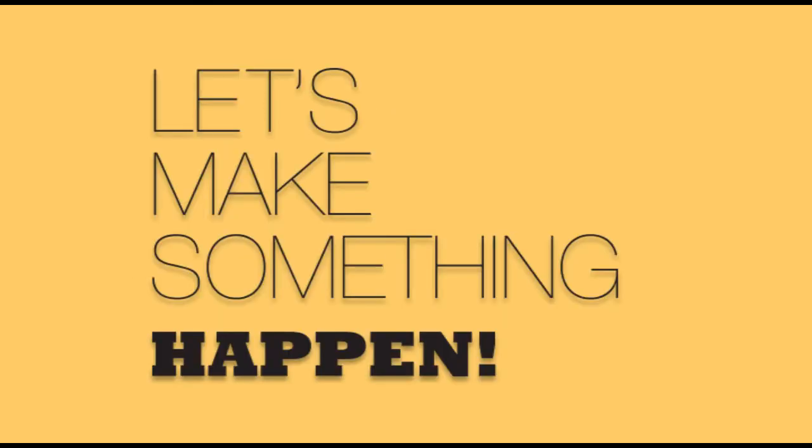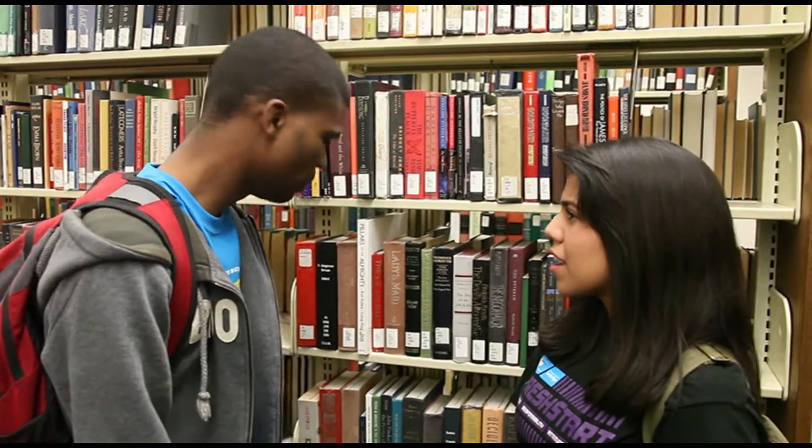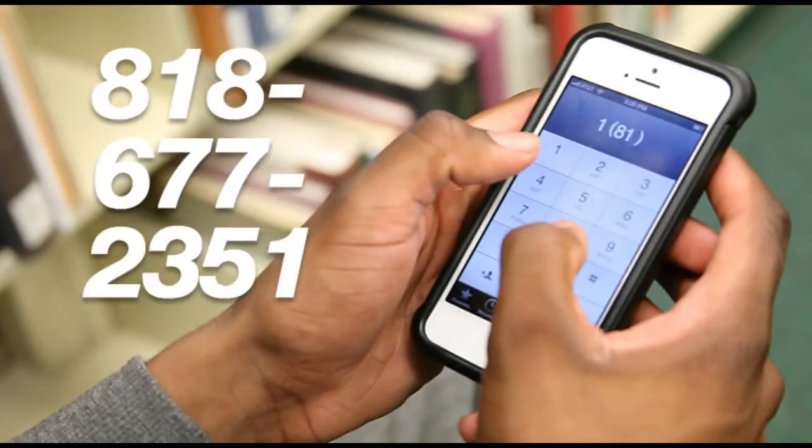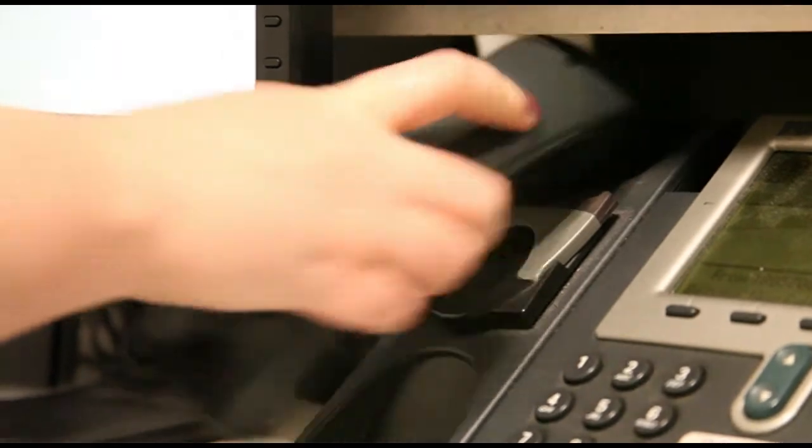Have you completed your EOP admissions process? If you're interested in being a part of EOP at California State University Northridge, then this is your opportunity to make something happen. First, call our EOP admissions office at 818-677-2351. Then ask them what your status is and what you need to do to finalize your EOP admissions process.